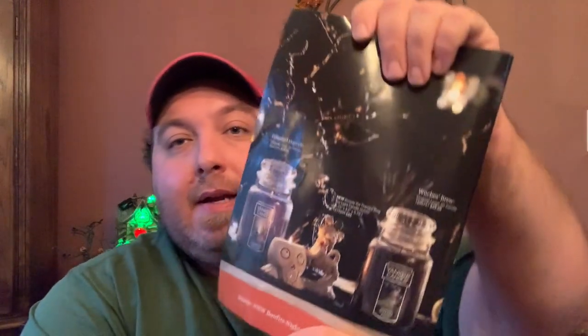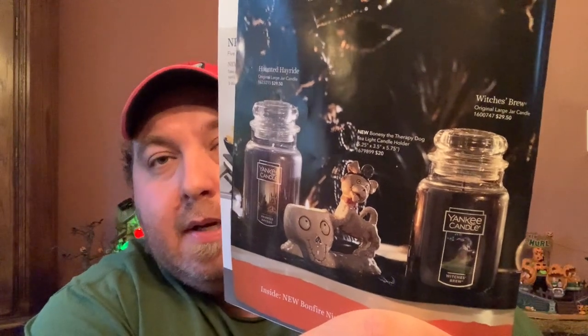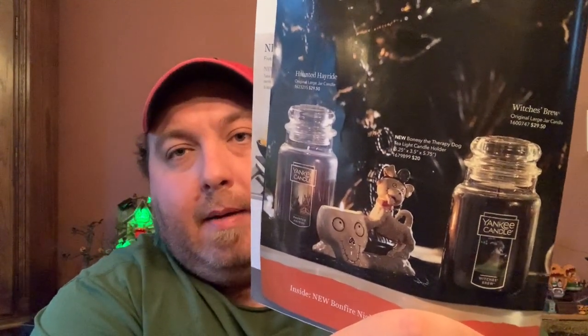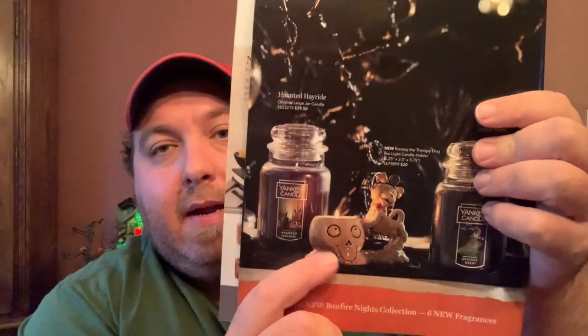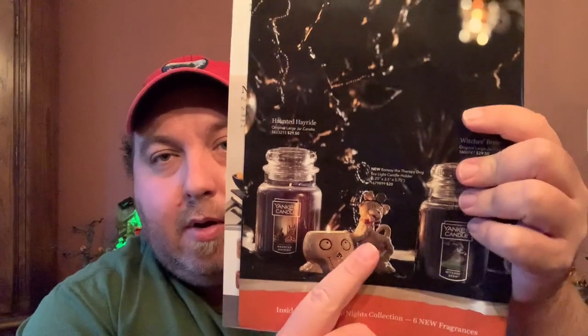So the big news everyone wants to know: is Witch's Brew coming back? It is coming back, unfortunately only in the same jar format it has been for the past three years — no votives, no tea lights, no milk cups, nothing like that this year. And of course Haunted Hayride is also coming back. Here's one of the new Bony Bunch pieces — this is the dog, who appears to be in the same pose he's always been in.